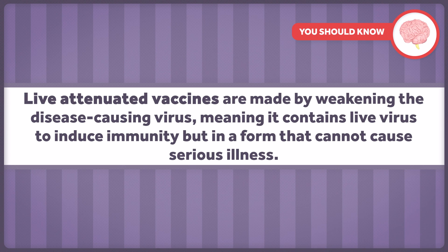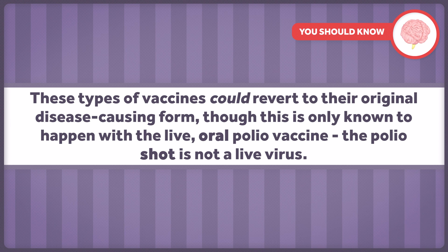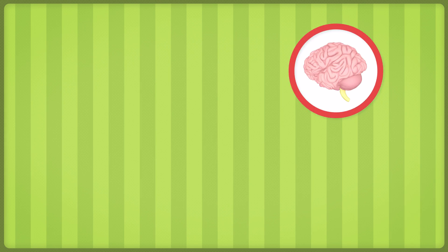It might be good to stop here and explain the different types of vaccines. We'll start with live attenuated and inactivated vaccines. Live attenuated vaccines are made by weakening the disease-causing virus, meaning it contains live virus to induce immunity, but in a form that cannot cause serious illness. We should note that these types of vaccines could revert to the original disease-causing form, though this is only known to happen with the live oral polio vaccine — not the polio shot, which is not a live virus.